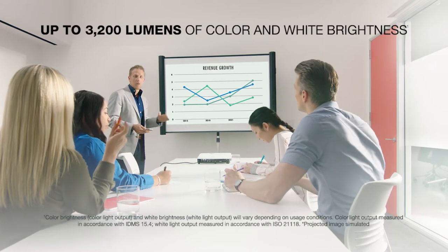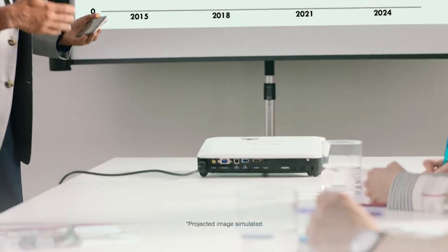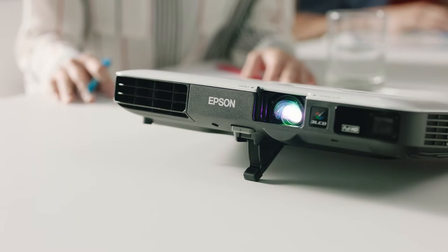With up to 3200 lumens of color brightness and up to 3200 lumens of white brightness, your content will be bright and colorful, even in daylight settings, thanks to Epson's 3-LCD technology.